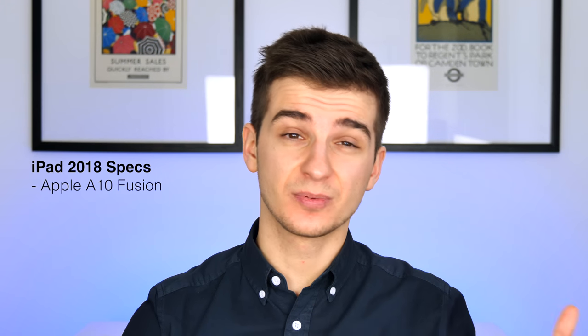This new iPad comes with the Apple A10 Fusion chip, not the A10X. We don't really know the RAM amount — probably just 2GB like the iPhone 7. It comes with an 8-megapixel camera with 1080p video recording — pretty much the exact same camera as the 2017 entry-level iPad, which also couldn't do 4K video.